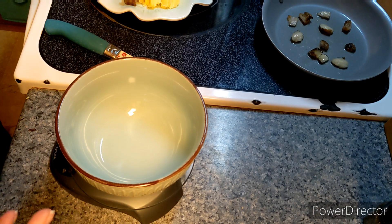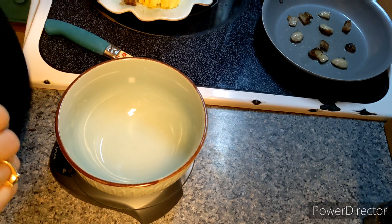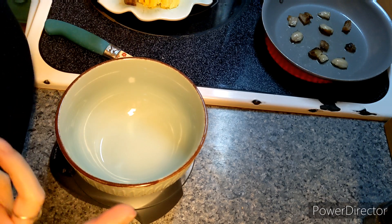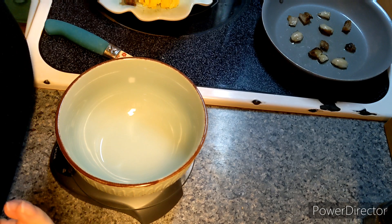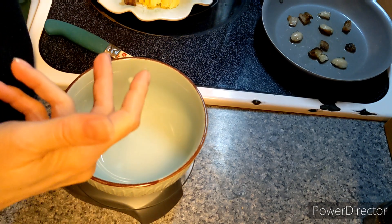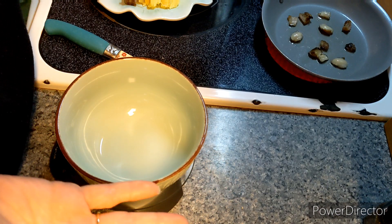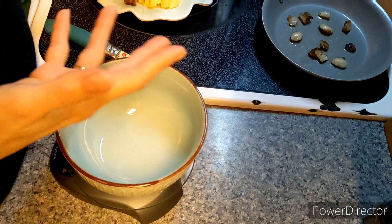Someone will say apples don't cause me any problems, and I'll be like, what's your blood sugar after you eat it? And they'll say, well, I don't check my blood sugar. How do you know then that apples don't cause you problems as a diabetic? The only way you know is to test the numbers, because you can't feel the damage going on. Or if you do get the damage, you don't link it to diabetes.